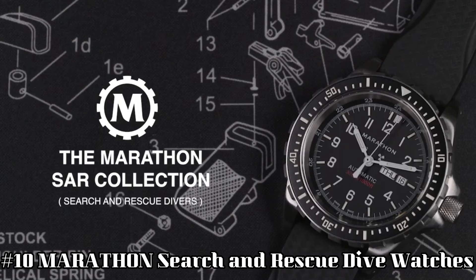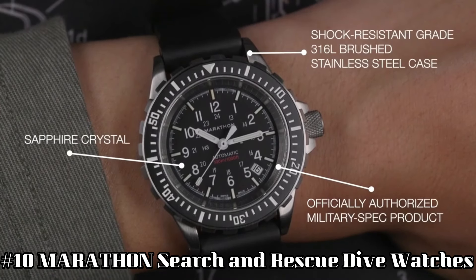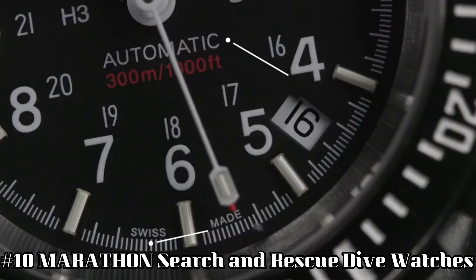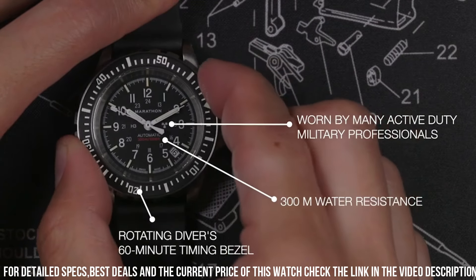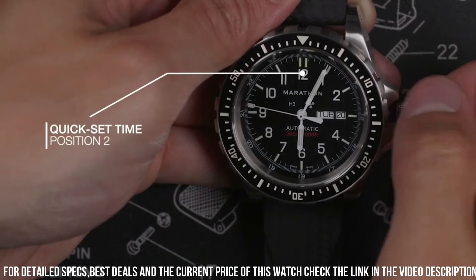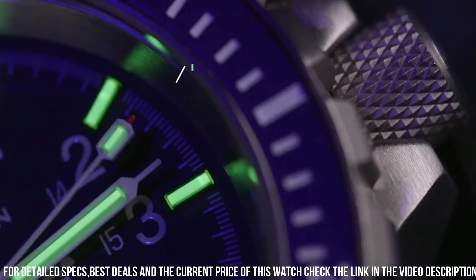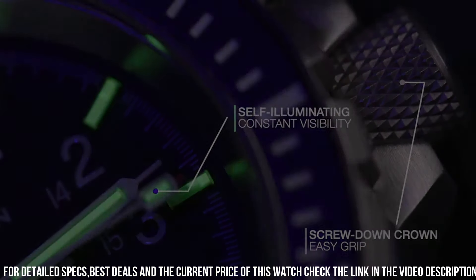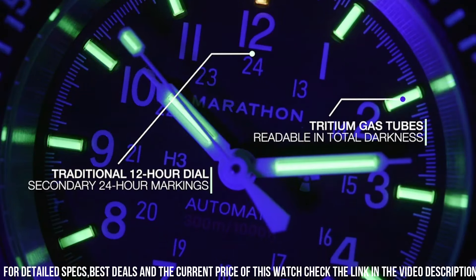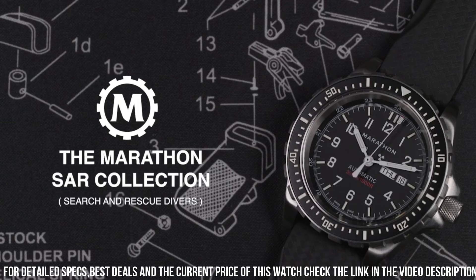Number 10: Marathon Search and Rescue Dive Watch. Case diameter 36mm, case thickness 13mm, band material rubber, band width 18mm, band color black, style color black. Special features: Arabic numerals, movement quartz, water-resistant depth 300m. Colloquial name: Medium Search and Rescue Quartz (MSAR Quartz). NSN 6645-01-697-4203. Movement: high torque quartz, 3 jewels. Case: 316L stainless steel. Submersibility: 30 ATM.